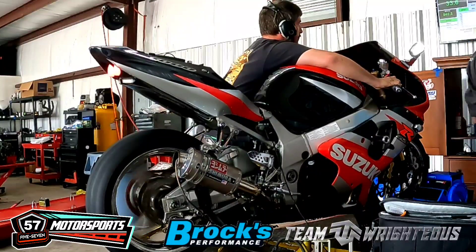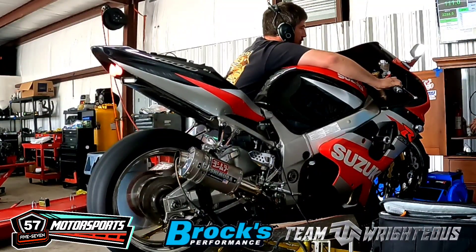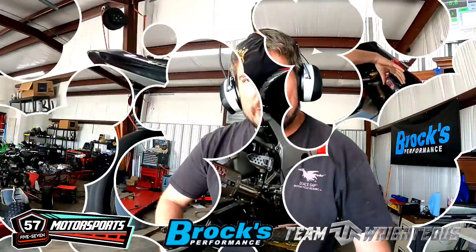Alright, now she started talking to us — let's hear this Yoshimura. Alright y'all, so we made our final revisions here, fixing to see what we can get out of this Gixxer 1000.